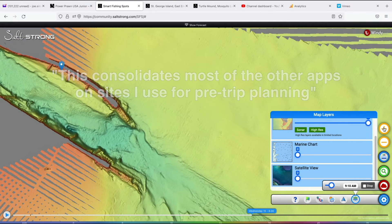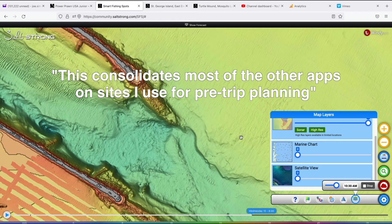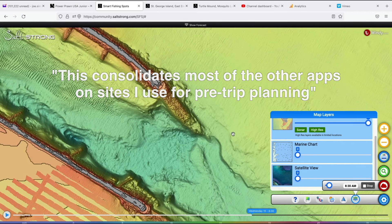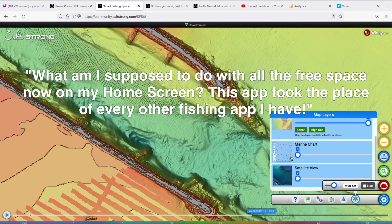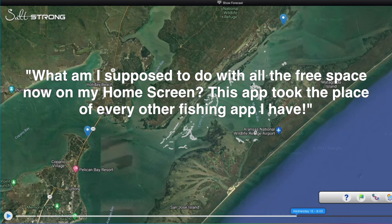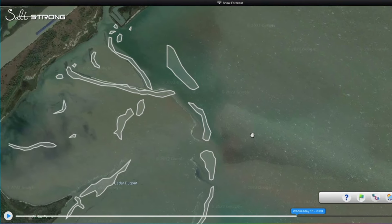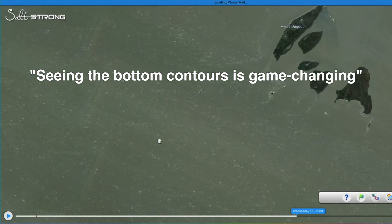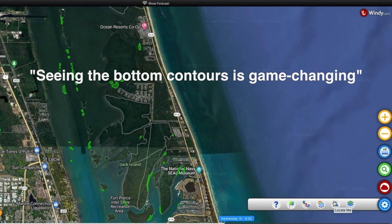Keith Horgensen says: 'This consolidates most of the other apps and sites I use for pre-trip planning. Thank you so much, Salt Strong — I feel valued as a member here.' Anthony Hinshaw says: 'What am I supposed to do with all the free space now on my home screen? This app took the place of every other fishing app I have.' Gerald Dunworth says: 'Seeing the bottom contours and the tide current at the spots, plus the GPS, is absolutely game-changing.'